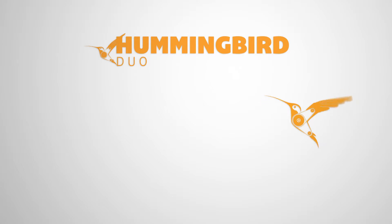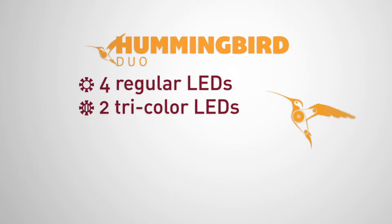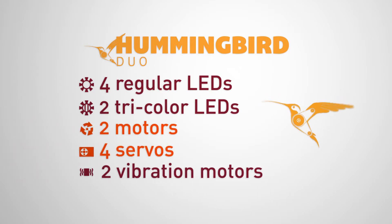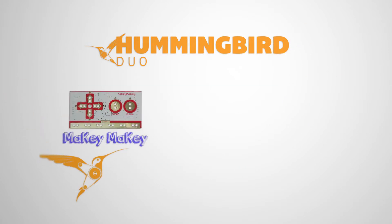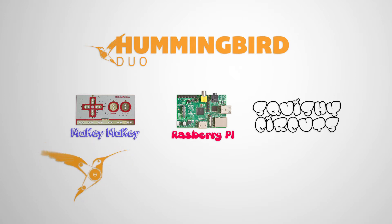The Hummingbird Duo can control up to four regular LEDs, two tricolor LEDs, two motors, four servos, two vibration motors, and four sensors. Additionally, the Duo works well with many other maker tools like Makey Makey, Raspberry Pi, and Squishy Circuits.